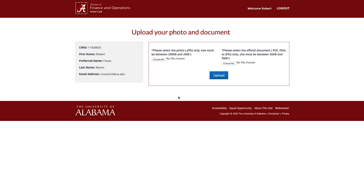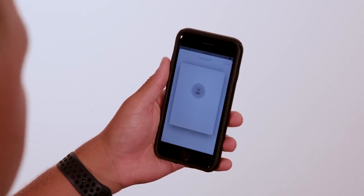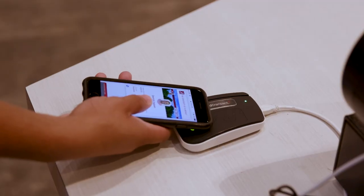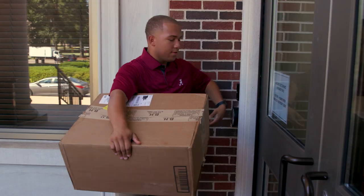Then, check your Crimson email for approval of the photo and document, along with instructions on how to receive your card. You can also add your Action Card to a mobile device one business day after receiving your approval email. Digital Action Cards can be used at all Action Card locations through the convenience of your mobile device or smartwatch.